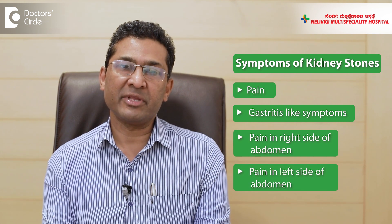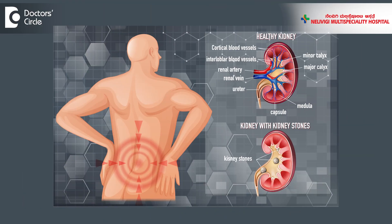If the kidney stone is on the right side, they may get pain in the right side of the abdomen, and if it is on the left side, they may get pain on the left side of the abdomen. This pain could be in the back, either on the right side or left side, and it can come down towards the umbilicus and towards the groin.